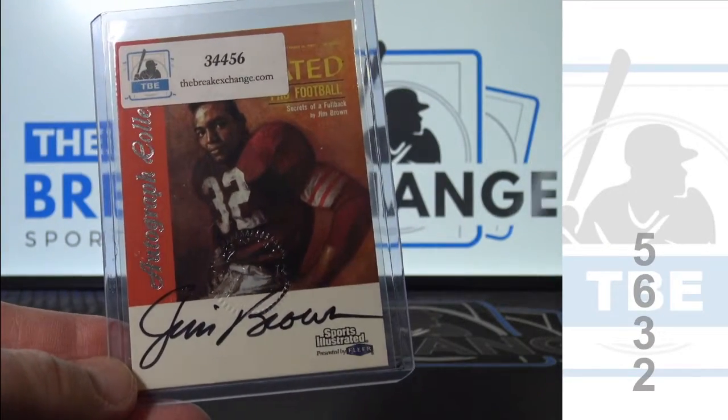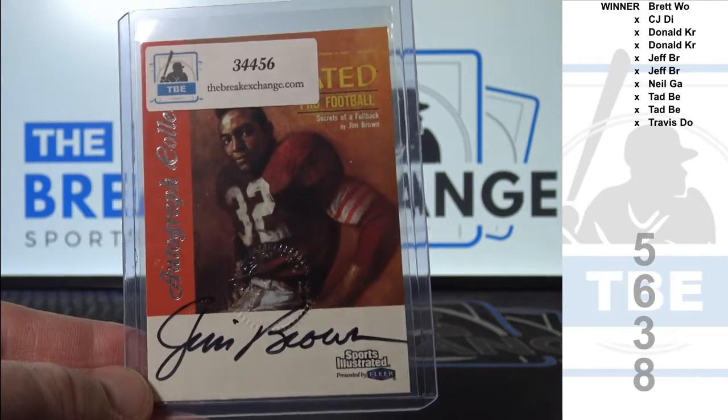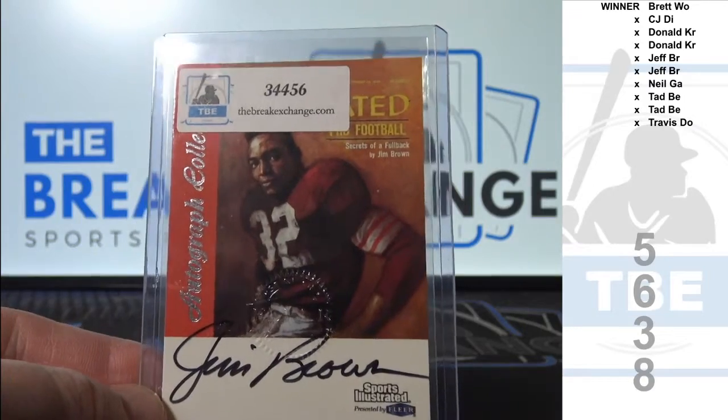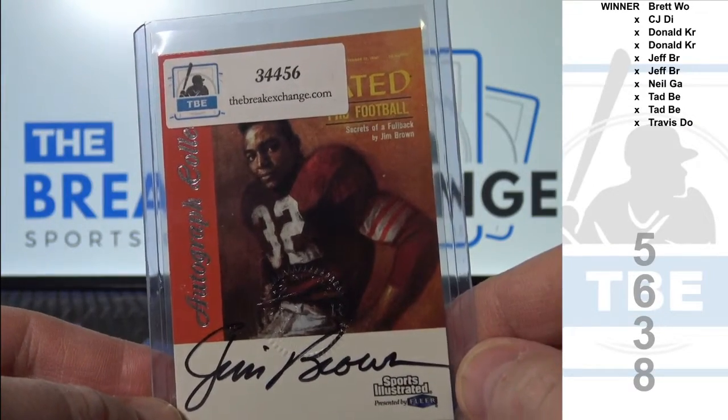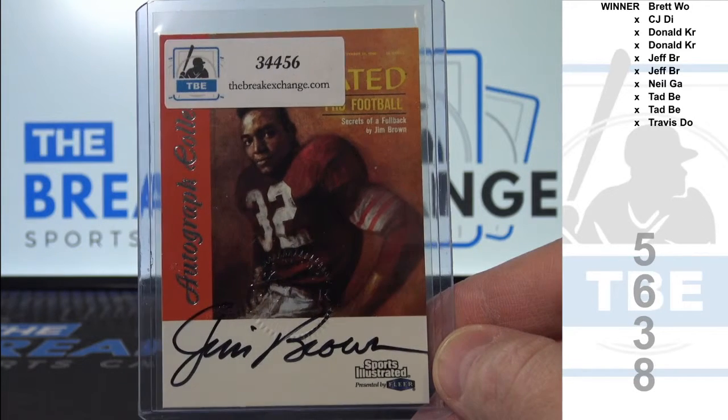There it is, 5638. We're going to randomize each side three times, and whoever lands next to wherever the winner spot lands will get this card.